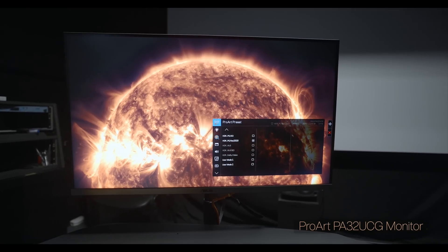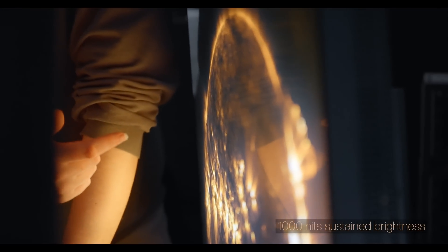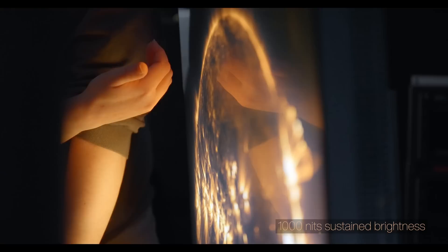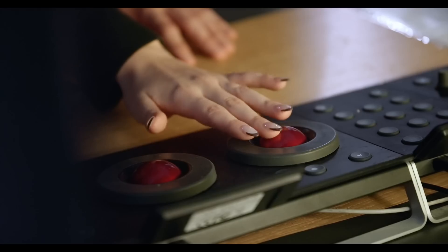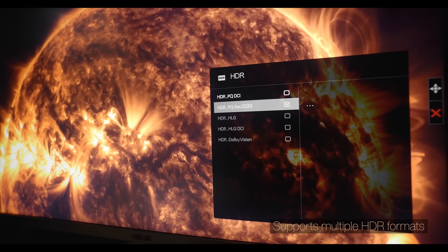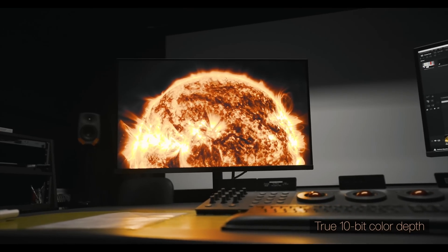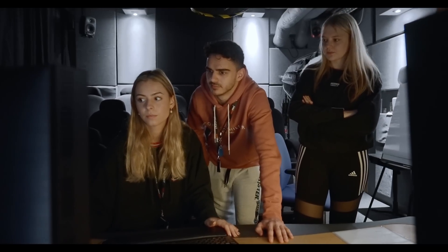We've installed the ProArt PA32 UCG monitor into our main grading theatre and we're using it as the grading device. It provides us with a whole capability that we've not had before in terms of colour accuracy, and the fact it's a 4K HDR monitor. So this is the first time we've been able to do any HDR workflow — being able to push an HDR signal out to the monitor and see the incredible brightness, and seeing gradation that we couldn't see on the monitors we had previously.